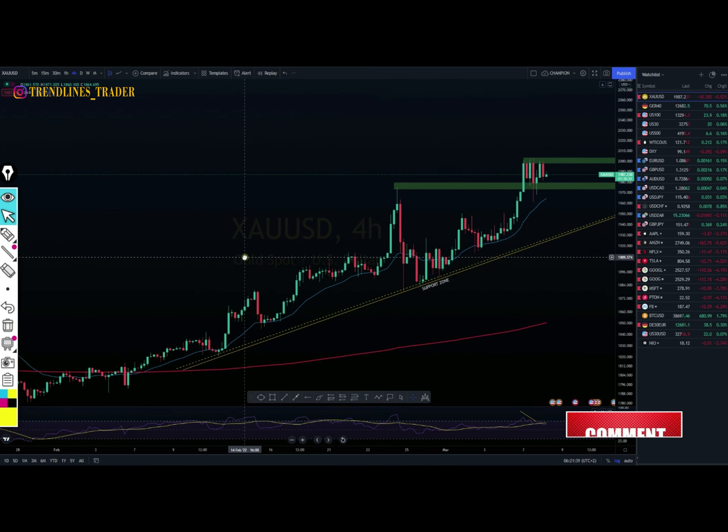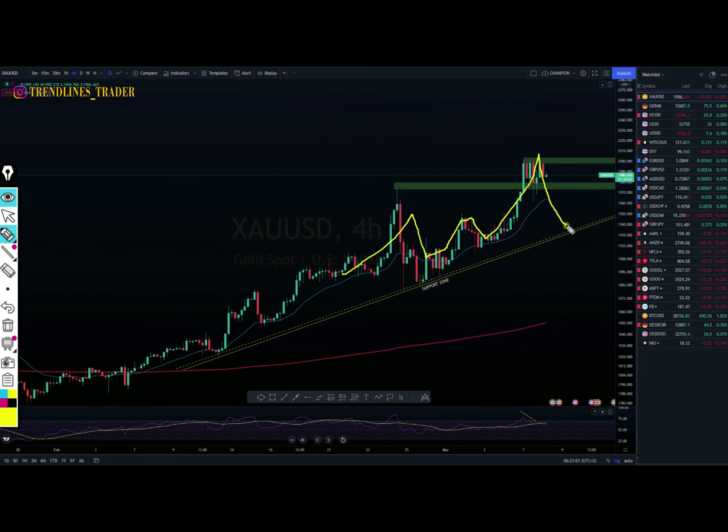On gold, our price has been very bullish. This is our instrument and we are on the four-hourly time frame. The price has been giving us very nice moves as we hoped it would respect this diagonal support, pushing towards the upside.